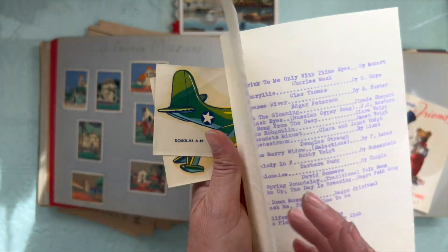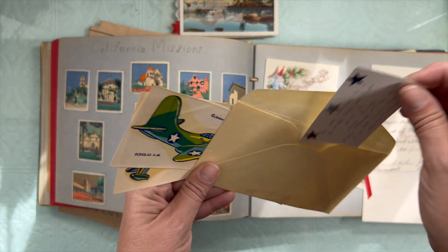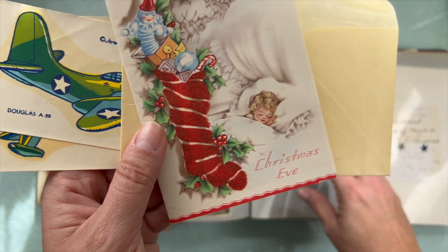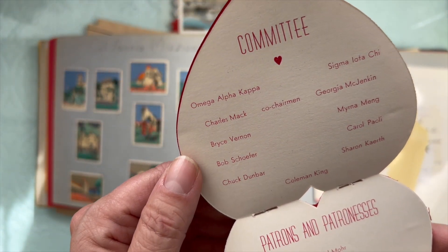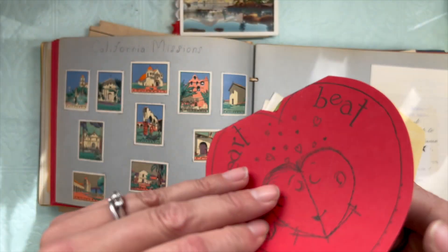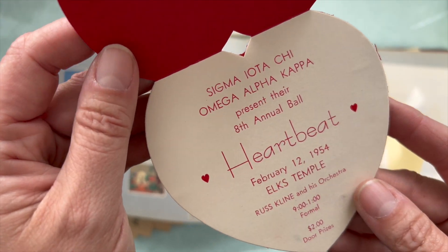A recital — typed and mimeographed. An award of merit. An invitation for a birthday party. Another Christmas card with blocking. It's a sorority committee — probably a dance or something. Yep, their eighth annual sorority ball. Valentine's at the Elks Temple.